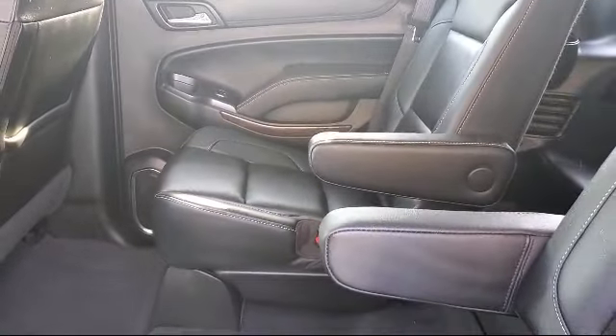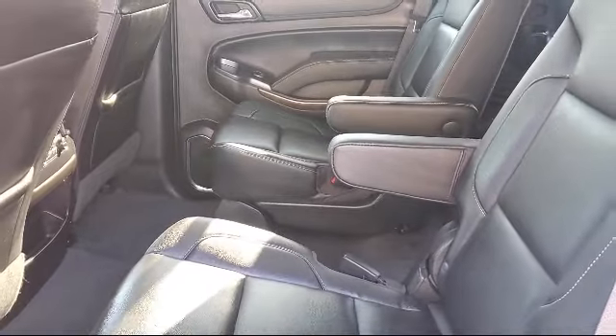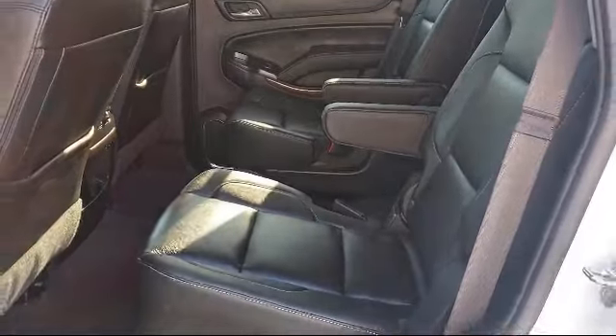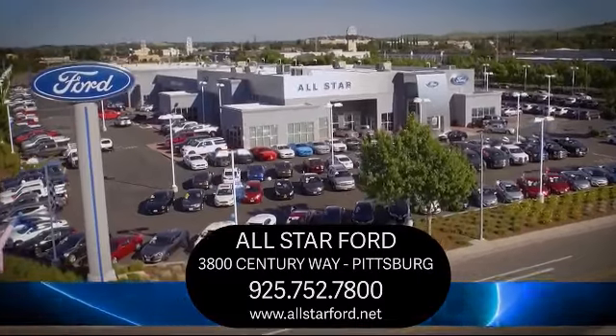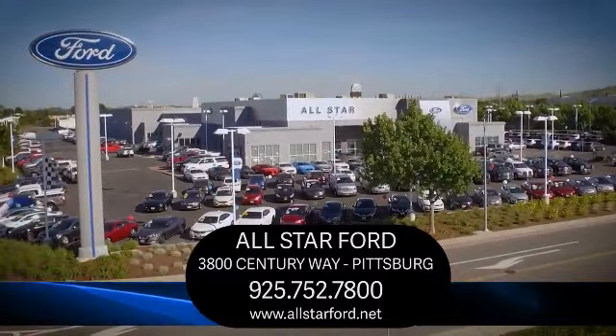We have a dedicated and friendly team, and we're ready to serve all of your automotive needs. We have been serving our community for many years, and it shows. Come see us today and experience the All-Star Ford way. We're located at 3800 Century Way in Pittsburgh, just off the Highway 4 Auto Center Drive exit.